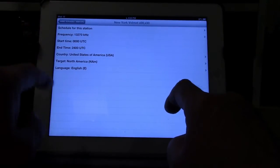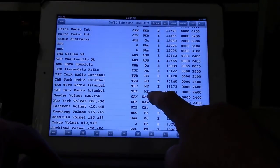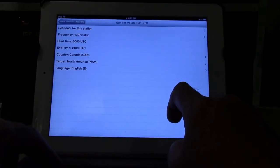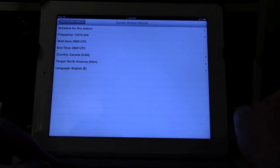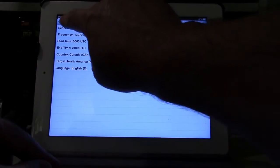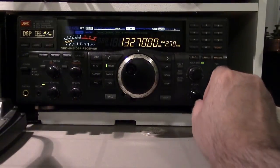13270 is most likely Gander-Volmet in Canada. Since I am in Canada, that's most likely what that is, on upper sideband.